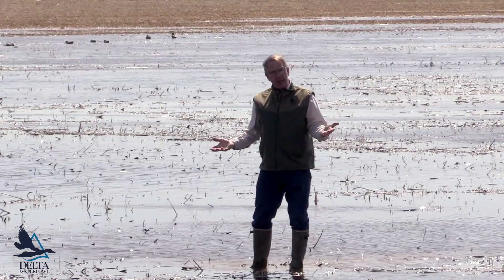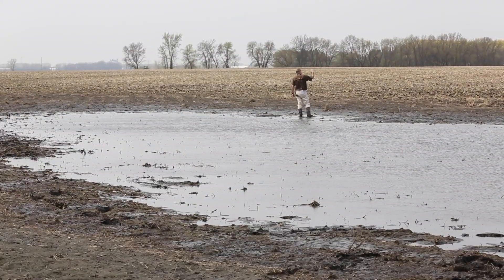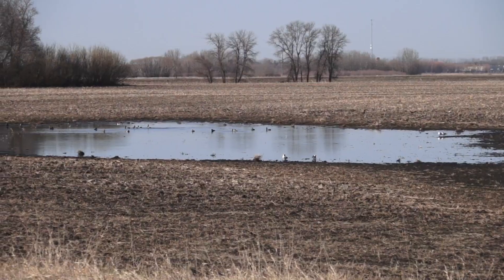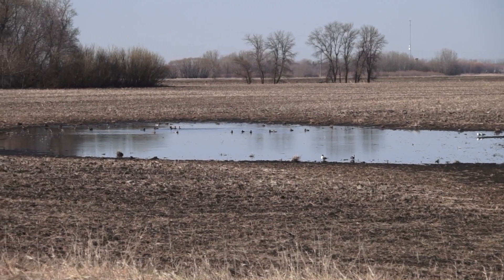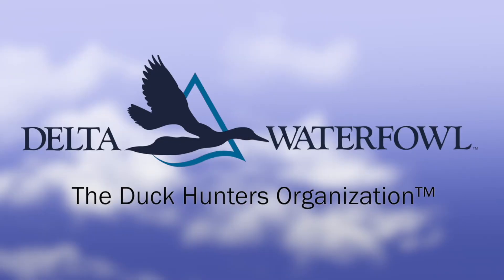Next spring, if we have moisture, it'll be another great feeding site for ducks. So small wetlands are really valuable early in the spring, but it's mostly for the carbohydrates, the high energy food sources. So that's the story on these small ponds right now.